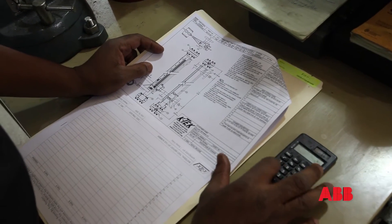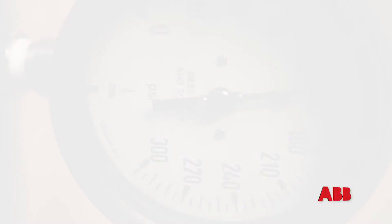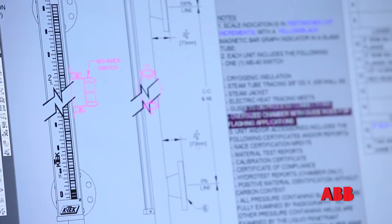We actually obtain data from our customers — specific gravity, pressures, and temperatures. Once the order is received, it goes to an application group. They use that data to make sure that every one of our instruments will actually meet the requirements of the field and the process.